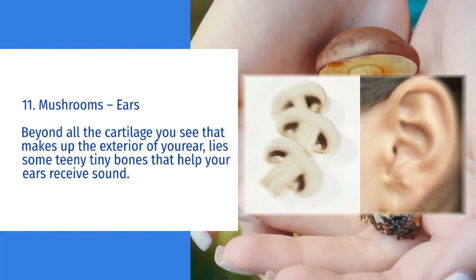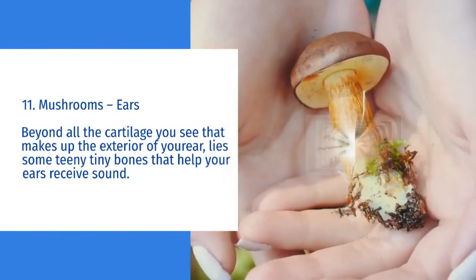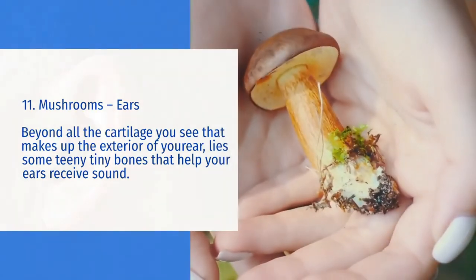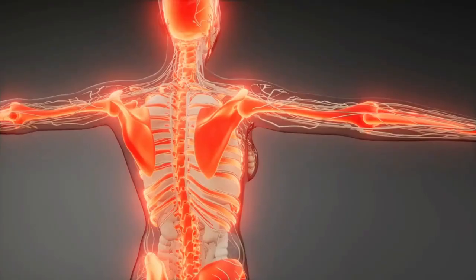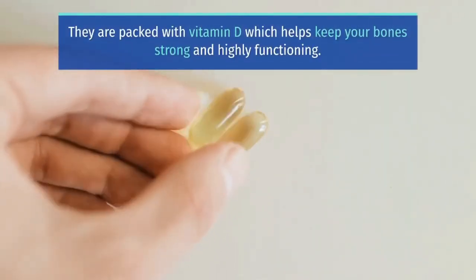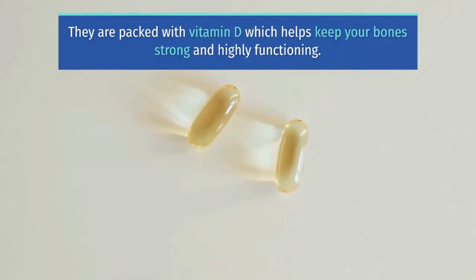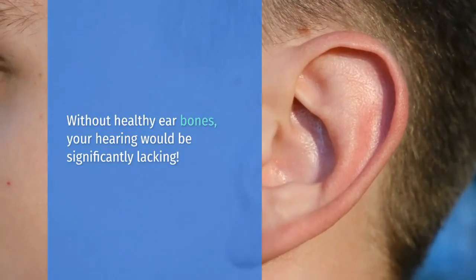Mushrooms equal ears. Beyond all the cartilage you see that makes up the exterior of your ear, lies some teeny tiny bones that help your ears receive sound. When they are sliced and turned sideways, mushrooms actually look like ears. To keep your bones strong, chow down on some mushrooms. They are packed with vitamin D, which helps keep your bones strong and highly functioning. Without healthy ear bones, your hearing would be significantly lacking.